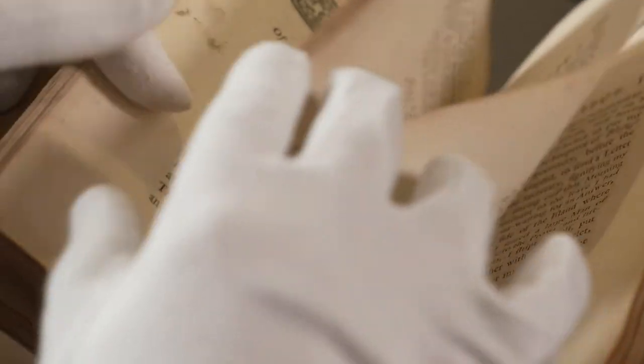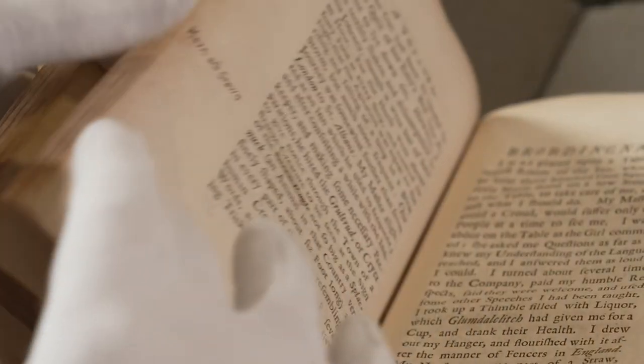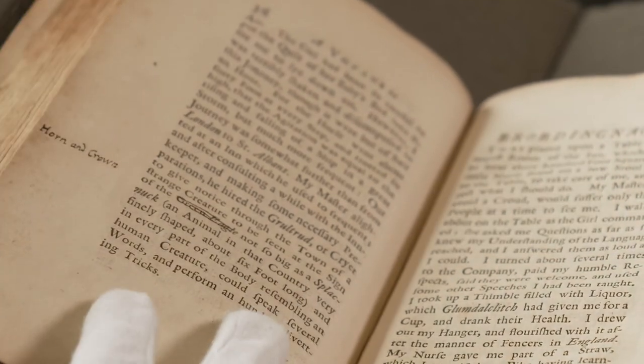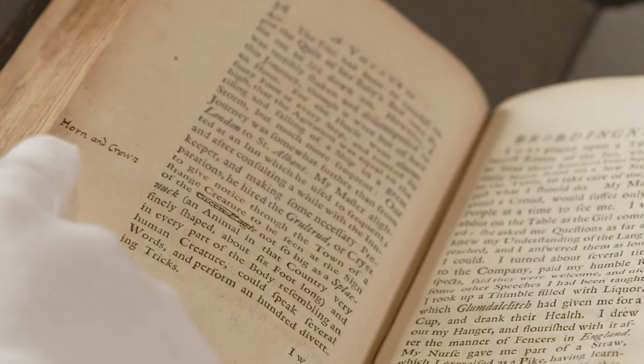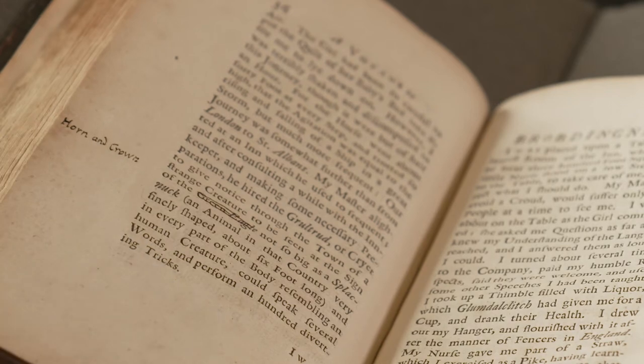Moving on, I'll show you one other example. This one is to do with an inn. The inn in the town appears in the text as the Green Eagle, and Swift has struck that out — you can see three lines there — and it should have been the Horn and the Crown. Fearing legal prosecution, the publisher had this changed to the Green Eagle, because it was originally an attack meant on the monarchy.